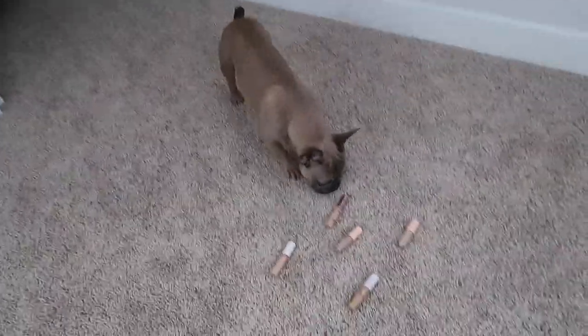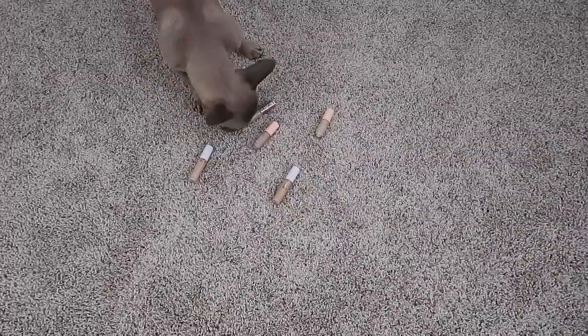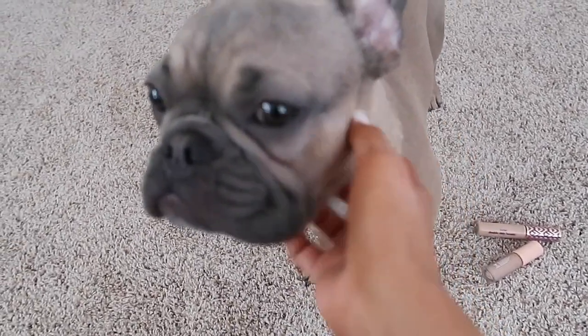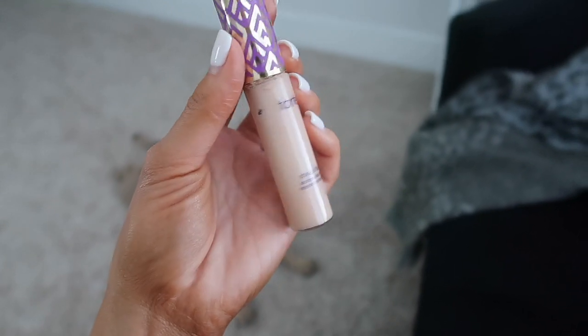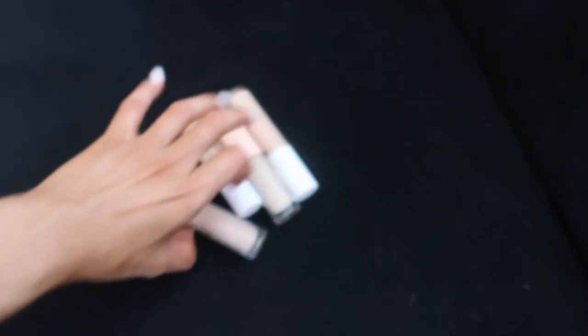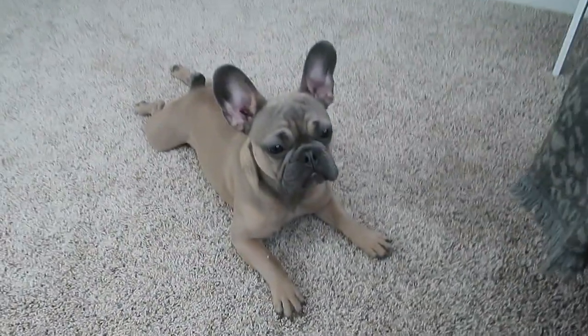Alright Lookie Bear, pick a concealer. Oh okay — he was going for my favorite one. Good boy, you know Mommy's favorite. Alright, so he picked out my favorite concealer which is the Tarte Shape Tape. The ones I had picked out were ColourPop and an Elf. So he did a good job. Good boy.